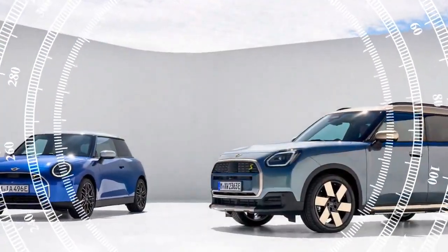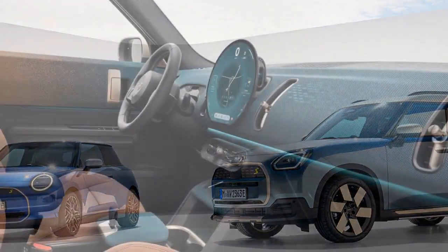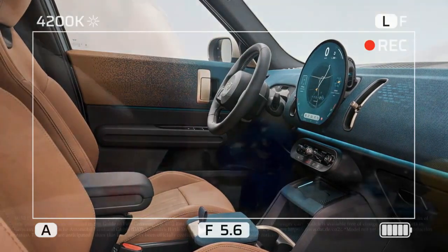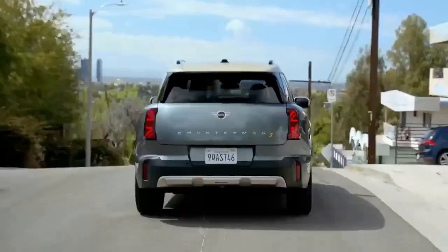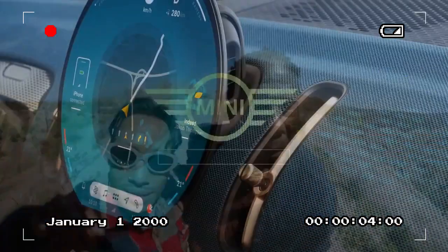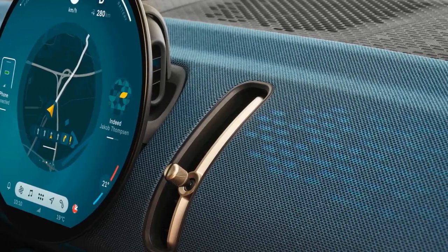Having had the opportunity to test-drive both the Countryman SE All-4 and the gas-powered Countryman John Cooper Works in Portugal, Carbus concludes that the electric variant reigns supreme. Externally, Mini's approach to electrification mirrors that of its parent company BMW, maintaining a cohesive aesthetic across its EV and internal combustion engine models. The Countryman SE bears a striking resemblance to its ICE counterpart, distinguished by a subtly redesigned grille featuring a distinctive yellow S-badge and exclusive 20-inch windmill-spoke two-tone wheels.